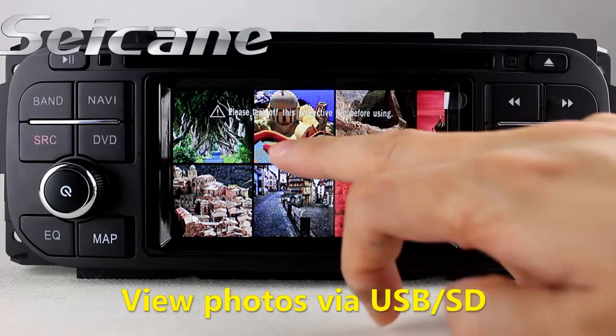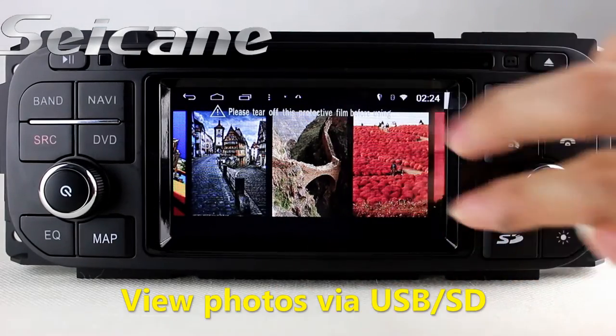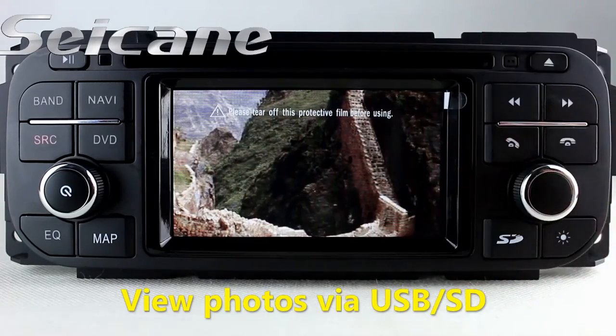Back to the media menu and enter the photo interface. Select photos from the SD card, then you can view photos by sliding your fingers on the screen.